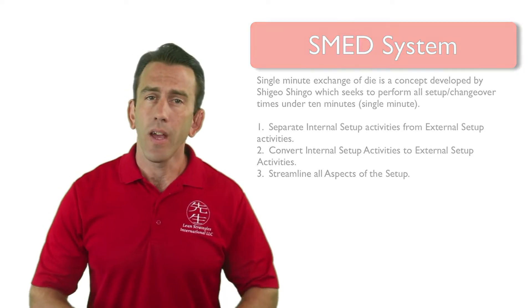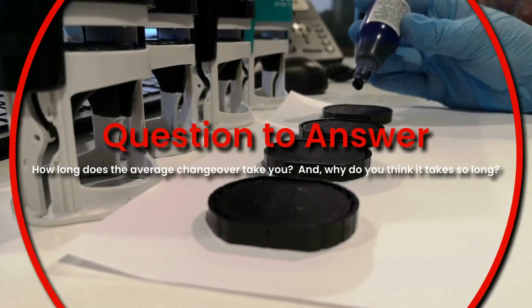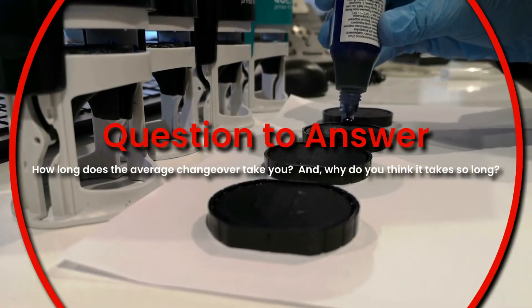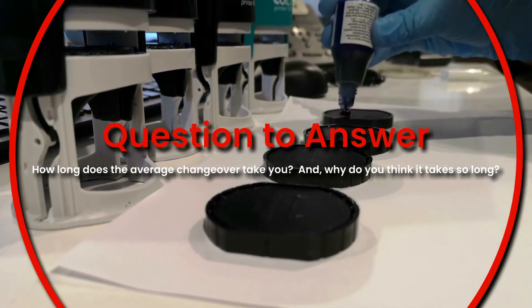With this in mind, we will look briefly at these three phases in the next few videos. Until then, consider the following question: how long does the average changeover take you in your place of work, and why do you think it takes so long? Share your answers in the comments, upcoming assignment section, or on a piece of paper. We look forward to hearing back from each of you.